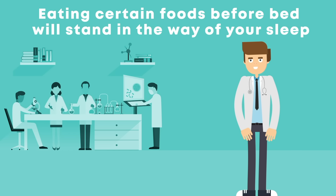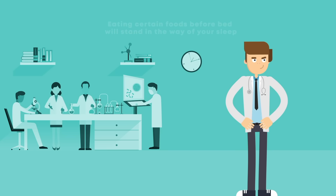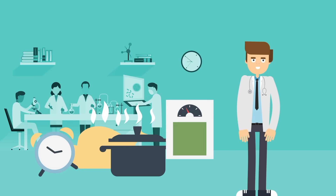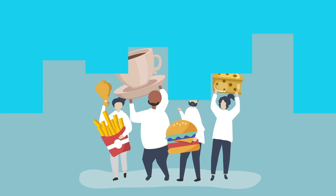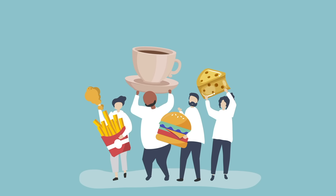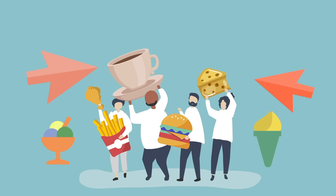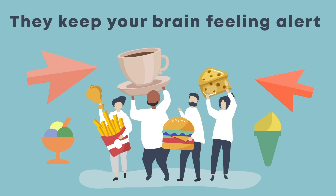When people think about eating at night, they focus primarily on when they're eating. You might think if your timing is right, you can eat anything without negative side effects. You might try eating an early dinner, or eating a giant breakfast and lunch followed by a tiny dinner. But the truth is that when you eat is far less important than what you eat. Foods containing sugar, caffeine, and cheese make it harder to fall asleep — similar to blue light, they keep your brain feeling alert, which is exactly what you don't want before bed.